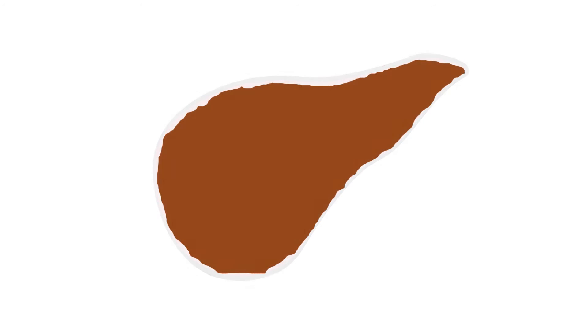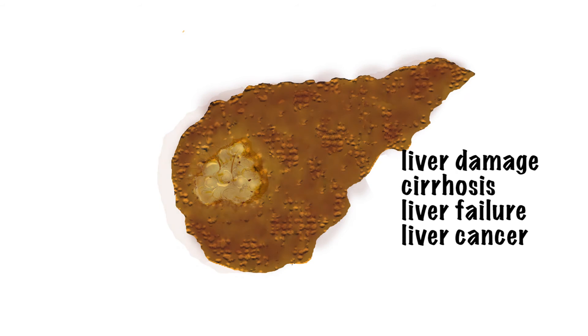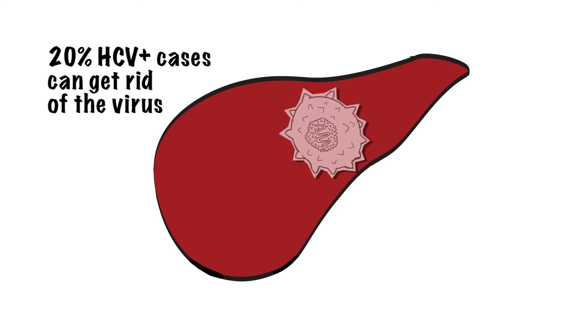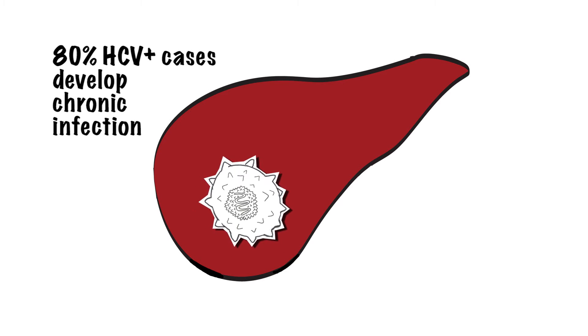Over time, chronic hepatitis C can lead to serious liver problems including liver damage, cirrhosis, liver failure, or liver cancer. Another important thing to understand: around 20% of people who get infected with hepatitis C are able to get rid of the virus within six months after infection and do not develop chronic infection. The other 80% develop a chronic or lifelong infection.